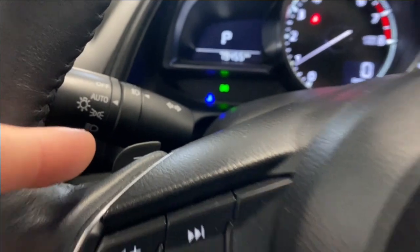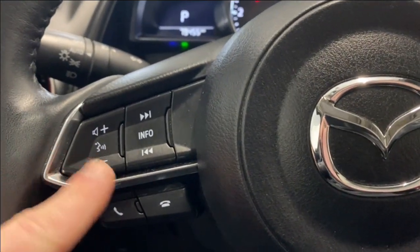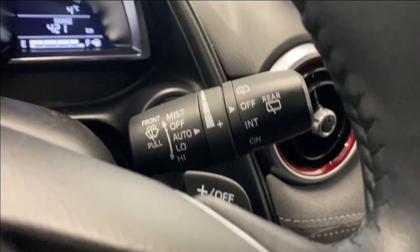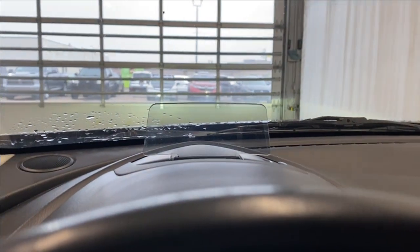We also have our paddle shifters on the left side and right side. On the left we have our audio, radio, and Bluetooth controls, and our cruise control functions here on the right. We also have auto rain-sensing wipers and the heads-up display there for you as well.